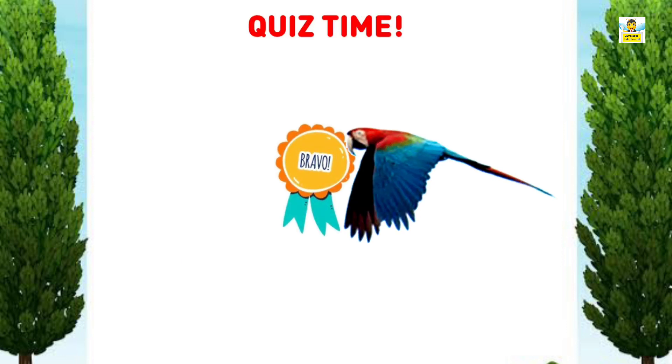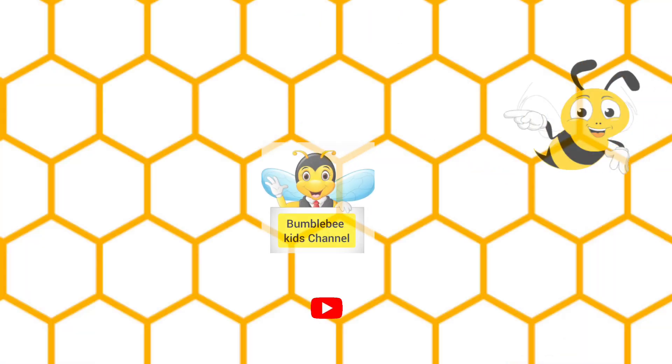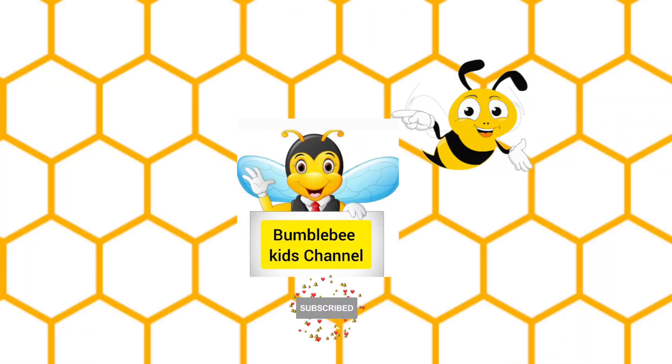Wow, bravo! For more learning videos, subscribe to Bumblebee Kids channel. Happy learning, bye bye!